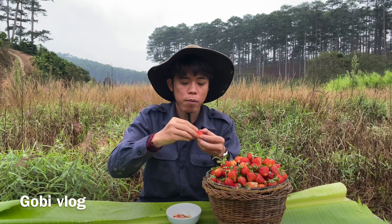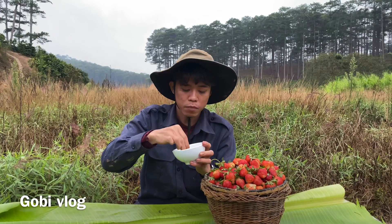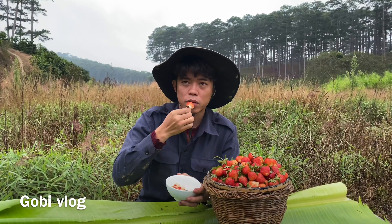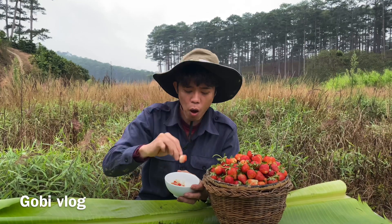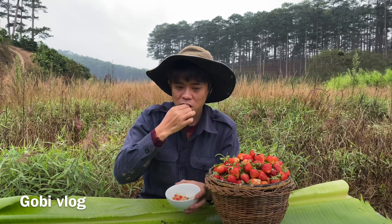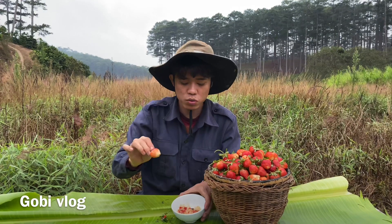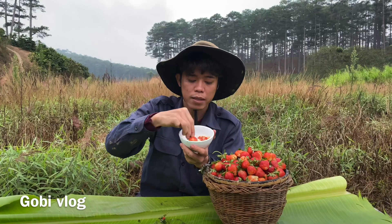Không biết mọi người sao, Gobi thích ăn dâu lắm, đặc biệt là dâu Đà Lạt. Dâu nhập khẩu thì tuy trái nó to nó đẹp nhưng mà ăn không bằng dâu của mình. Cái dâu ở nước ngoài trái nó to, nó chín đỏ nhưng mà nó rất là mềm. Còn dâu Đà Lạt thì nó giòn giòn, hơi trắng trắng, vị chua chua. Mình chấm với muối ớt thì ăn không có nói, không có gì mà tả nổi.